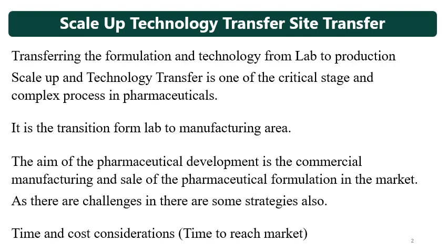Scale-up and technology transfer is a transition from lab to the manufacturing area. Site transfers are also done because the aim of pharmaceutical development is the commercial manufacturing and sale of pharmaceutical formulations in the market. There are always challenges, and for those challenges, key considerations and strategies exist.